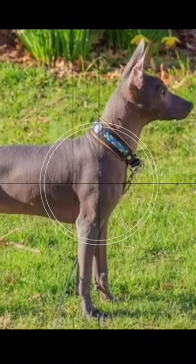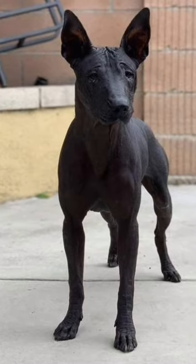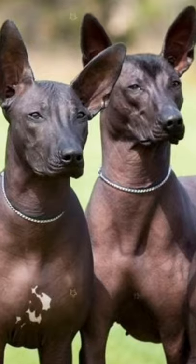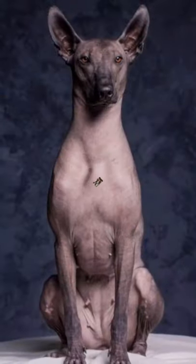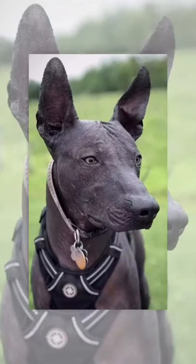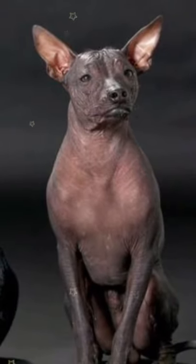Hello friends, welcome to my channel Worldwide Pet Lovers. In this video, Xoloitzcuintli dog breed information. The Xoloitzcuintli is one of several breeds of hairless dog. The Xolo also comes in a coated variety, totally covered in fur, and coated and hairless can be born in the same litter as a result of the same combination of genes.